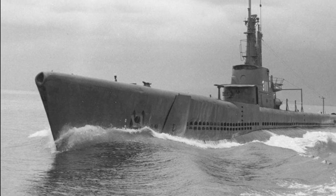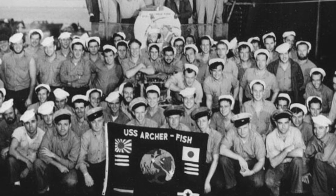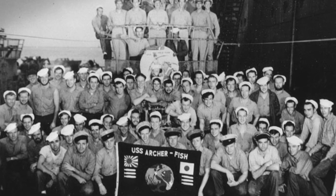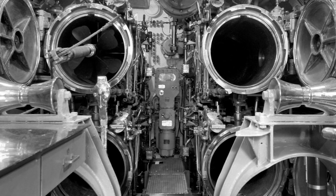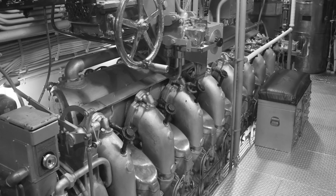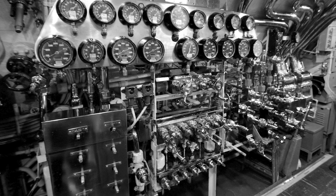The USS Archerfish was a superbly designed craft. Manned by 10 officers and a crew of 70 seamen, this 311-foot vessel included 10 torpedo tubes and an arsenal of deck artillery. Powered by four diesel engines, the Archerfish could operate at depths of more than 500 feet and track targets up to six miles away with its state-of-the-art radar system.